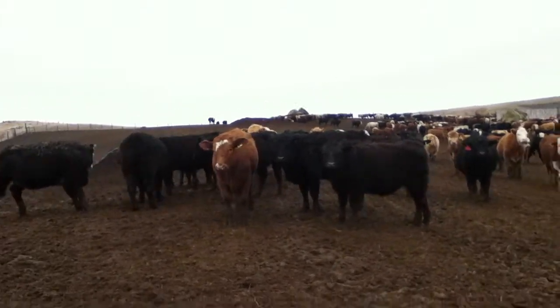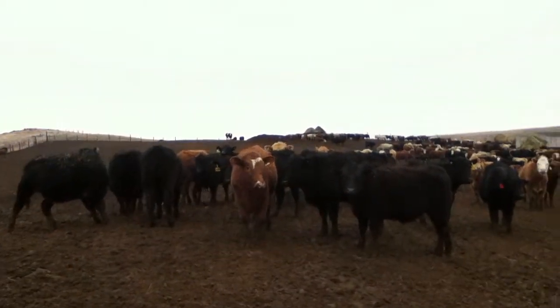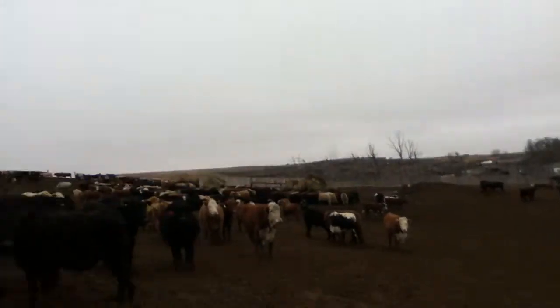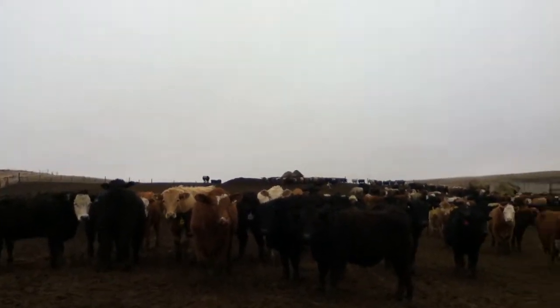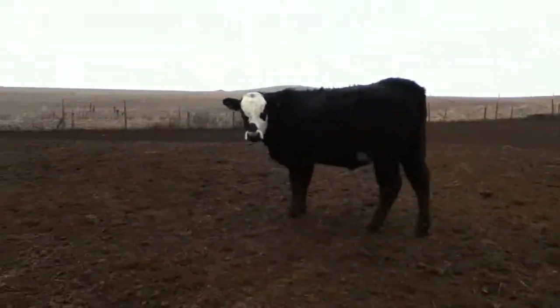Hi guys, this is my first video and this is a series on ranching — ranching is awesome. This is our ranch. We got bulls, steers, heifers, breedbacks, and all the cattle stuff. So I'm going to be walking through the steer pen.